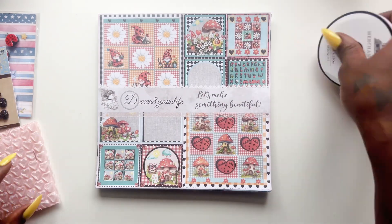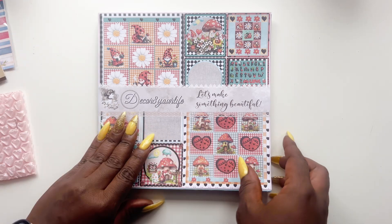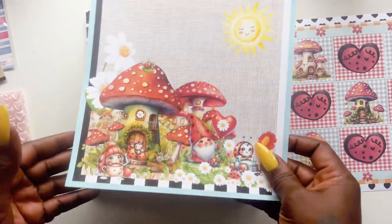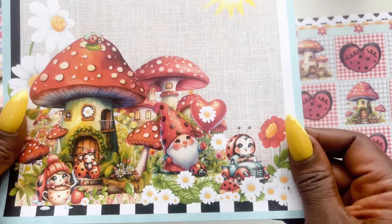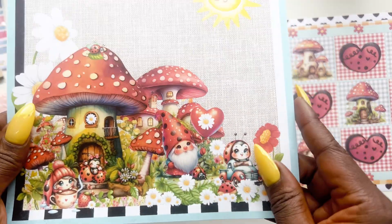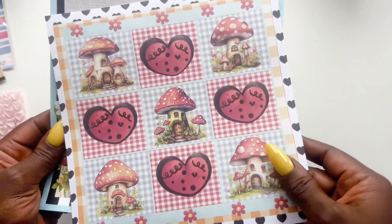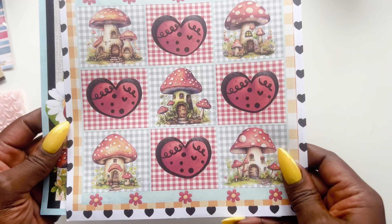Alright, let's push this to the side and get into it. Oh my gosh, look at how cute this is! That is so cute — look at all the little ladybugs on here, they are so adorable!